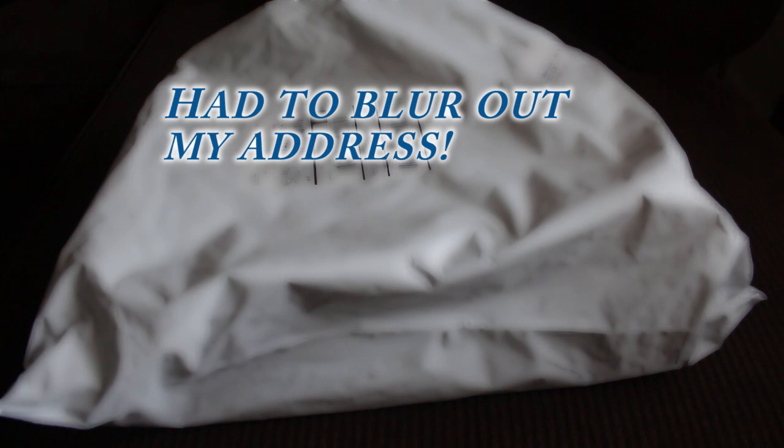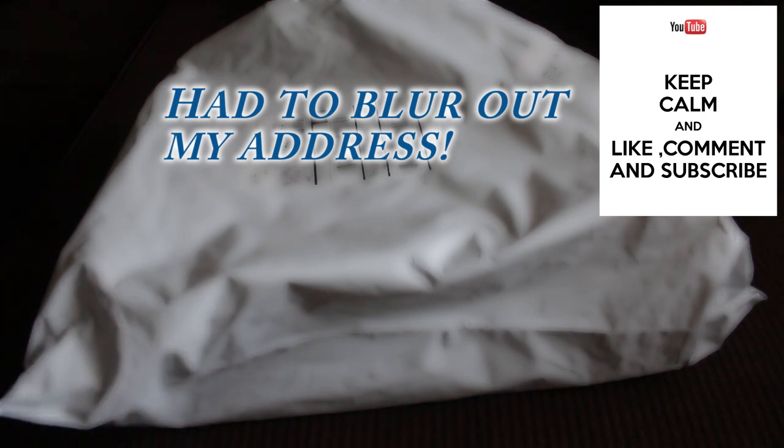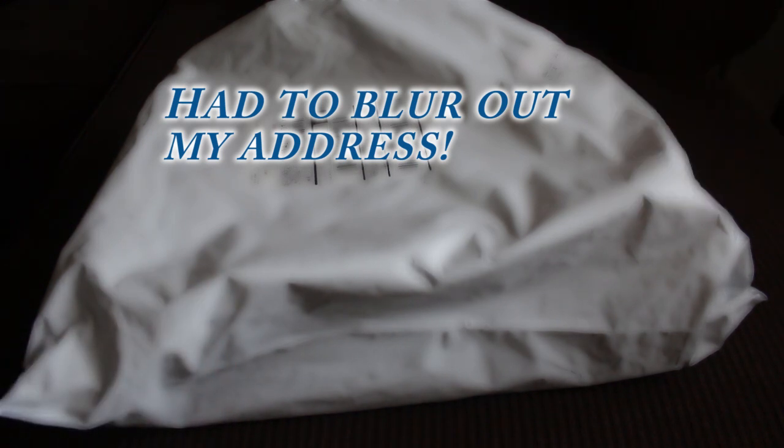What up everybody, it's your boy the Smart Sneaker Head in the house, coming with a very quick unboxing. Before we get started, please hit that thumbs up, comment, subscribe — it truly goes a long way. I appreciate all the support I've been given so far and I continue to thank all my supporters and subscribers for checking in. My channel is really growing and I couldn't do it without you.